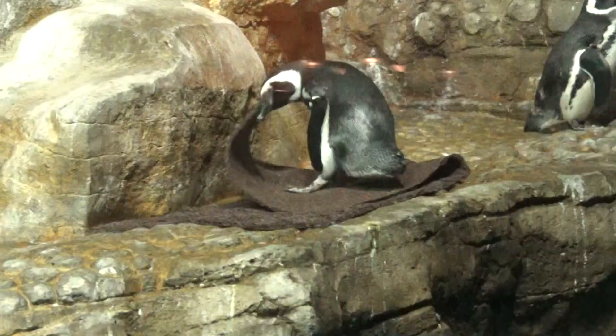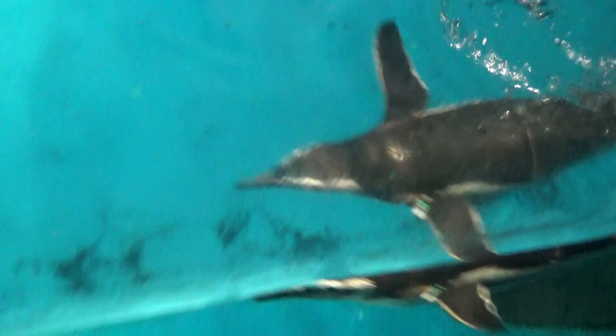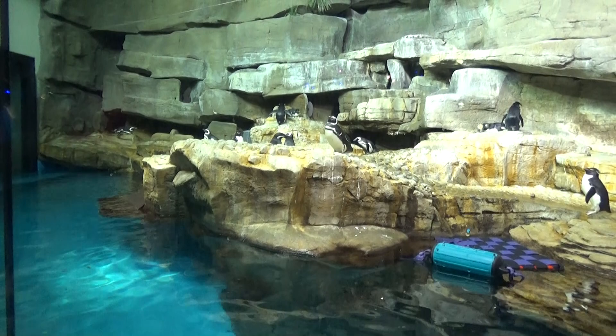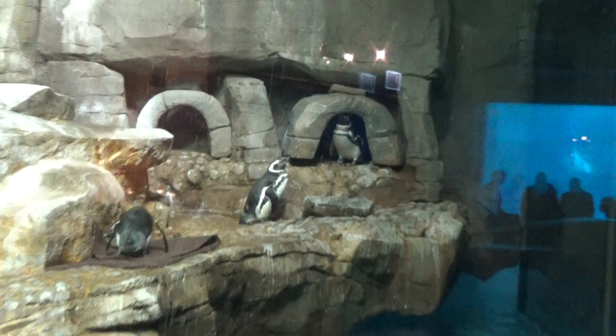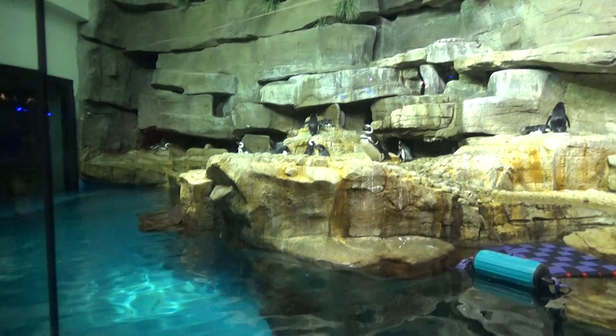Now it's time for the greatest animal in all of time and space — the penguin! Look at this guy chewing up his mask, and there goes one swimming by. Penguins are my favorite animal and they have a pretty nice penguin exhibit. It's kind of weird because it's very tall when penguins don't fly, but they have different types of penguins. Check out the cool little rock hopper over there. They've got little penguin houses, which I'm assuming is for nesting. There are also talks about penguins at different times of day.